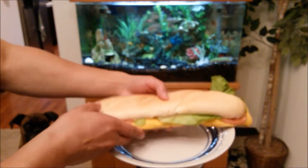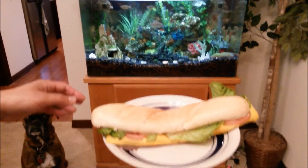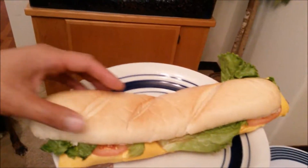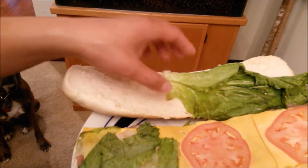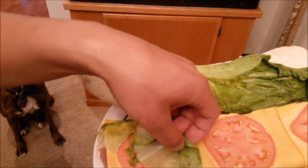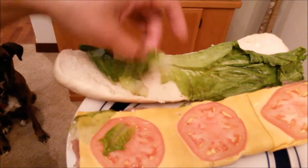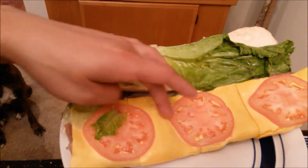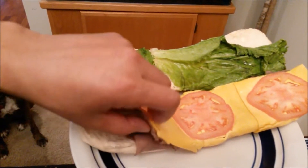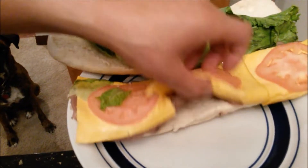The bread looks almost like Jimmy John's bread except it has these texture marks on it. It's white bread with about two pieces of romaine lettuce — not the freshest but not stale-looking — three thin slices of tomato, and four slices of American cheese.